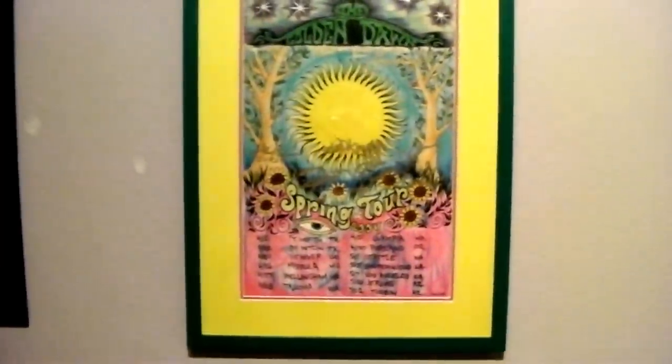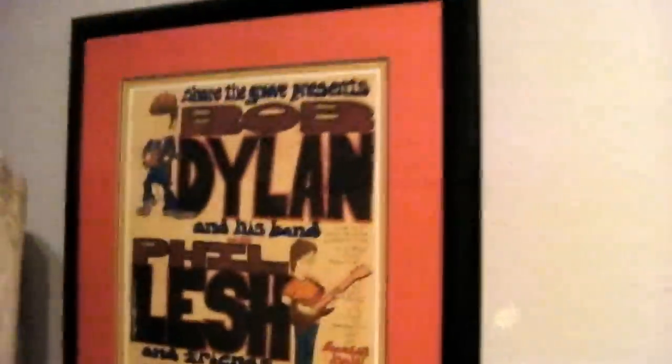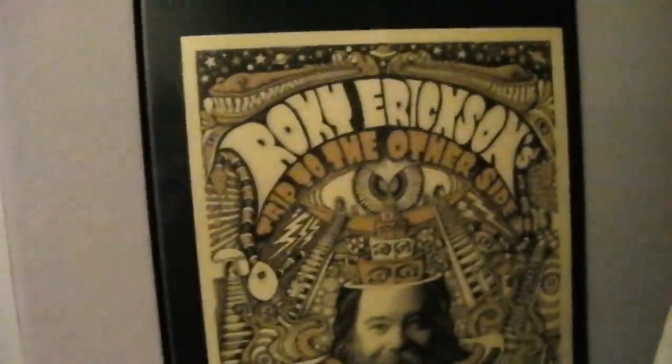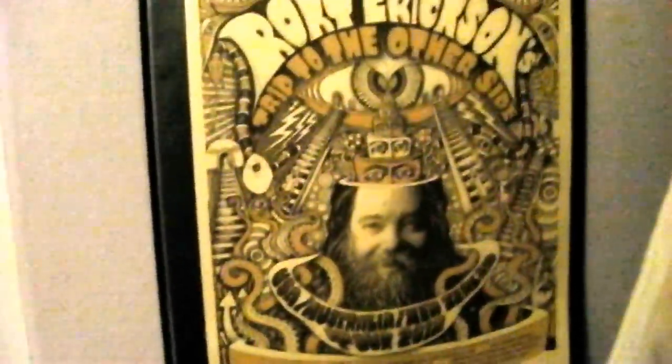In here — this is like my office slash storage area. Elevators-Charlatans handbill card, Golden Dawn 2004 tour poster signed by the entire band, Dylan and Phil Lesh at Cornell when I was working up in Ithaca, and Roky when I saw him last Halloween. Here's one I have to get framed up.